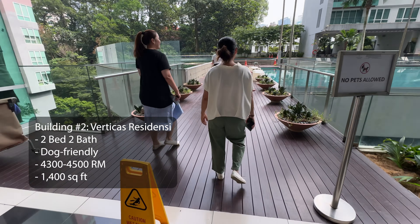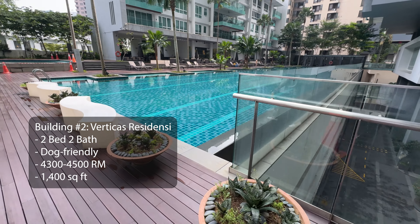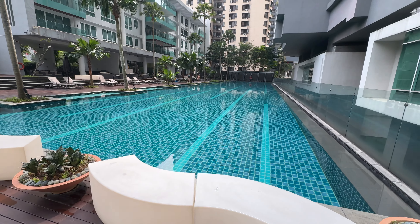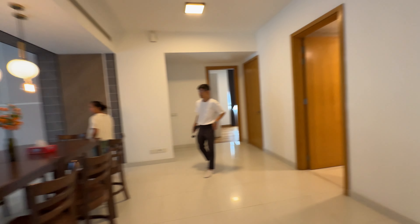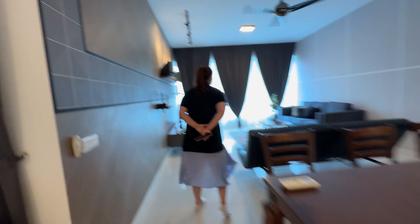Then we checked out the next building, Verticus, which is very dog friendly. We saw people walking their dogs out front — including some big dogs — which was a big plus for us. Both units were two bed, two bath, 1,400 square feet at 4,300 and 4,500 RM, so much bigger than the Novum unit.